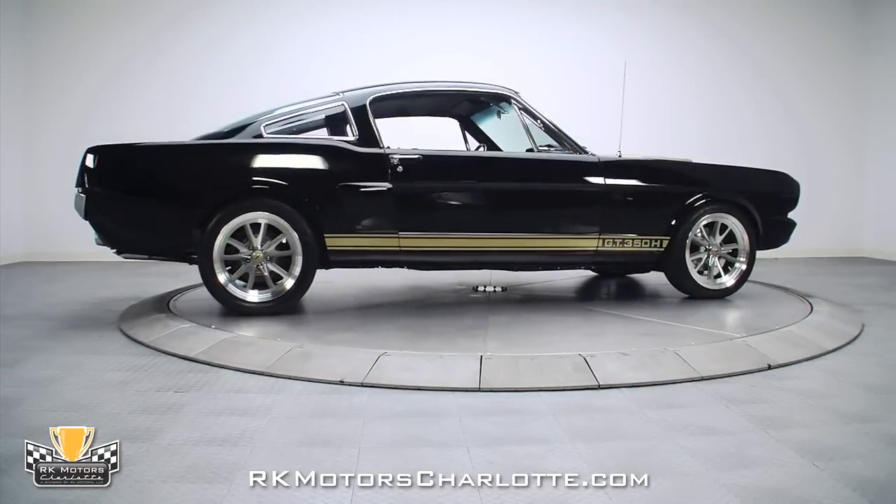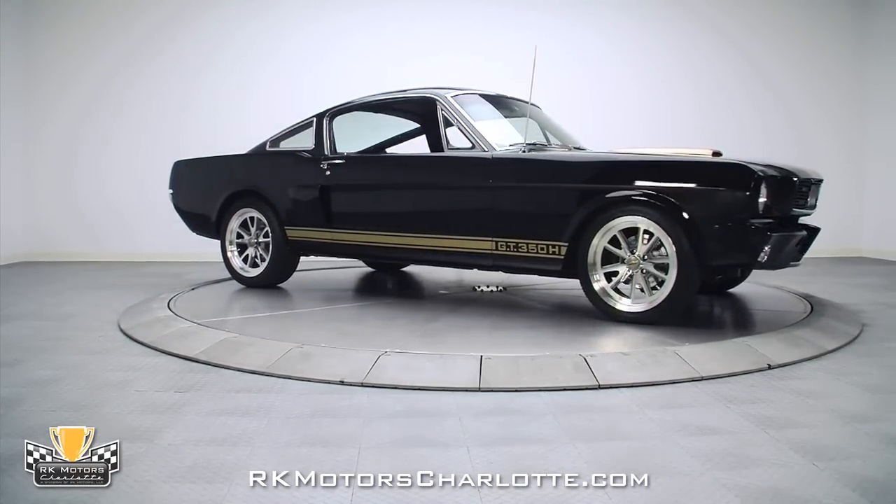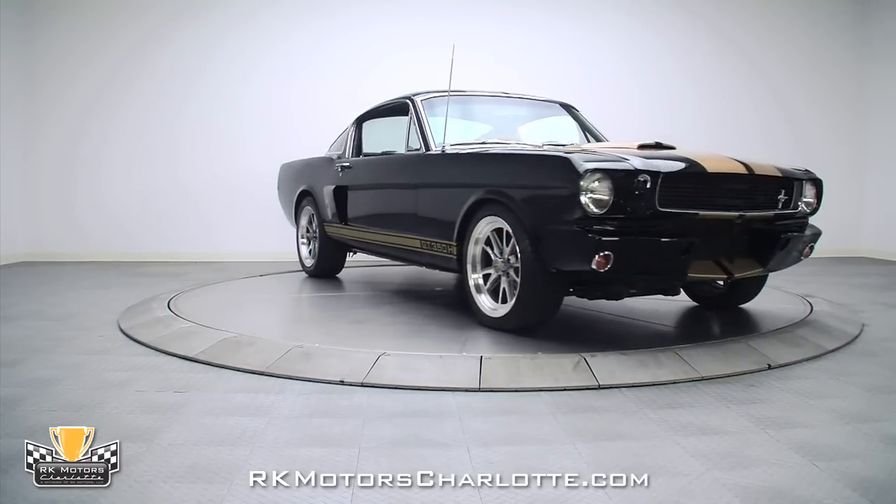If you're looking for an instantly recognizable classic that is scary fast and an absolute blast to drive, we have the car for you. Call now.